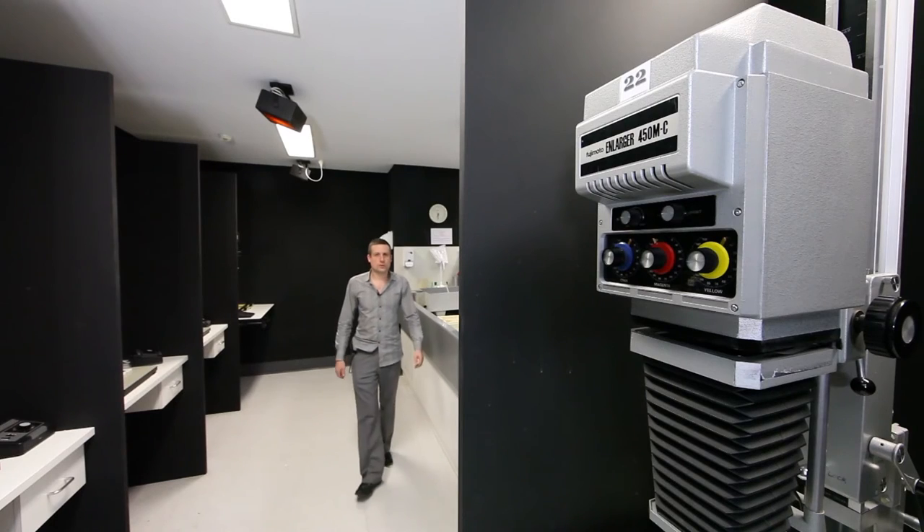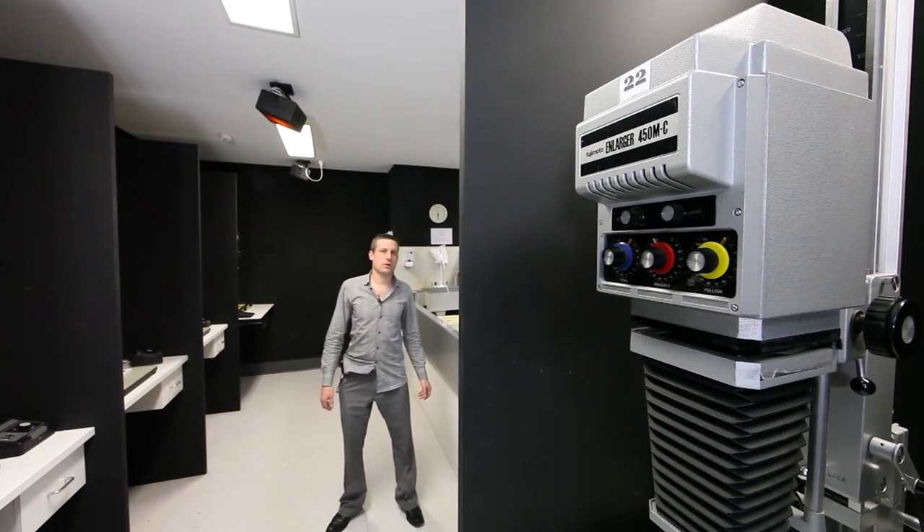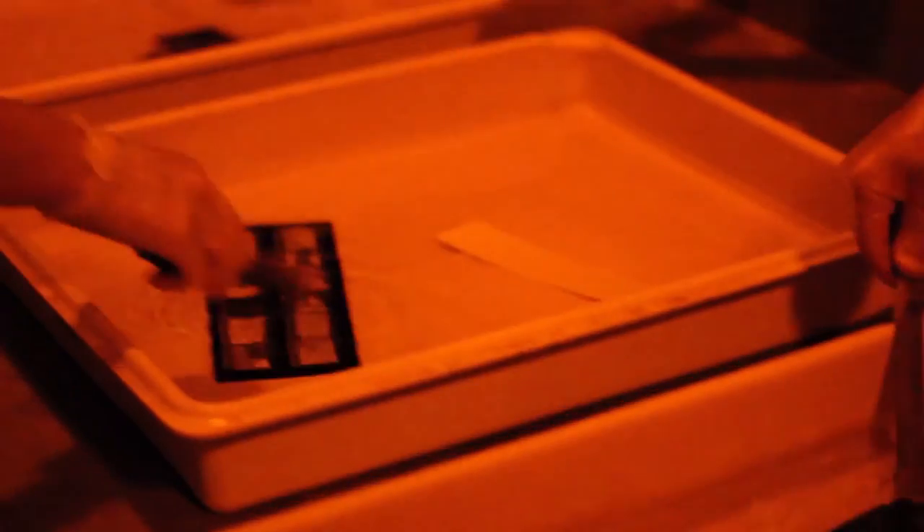Washing of the prints and toning of the prints as well. 22 cubicles, all print 35mm and 120mm medium format, many of them print 5x4 inch, all have a light-proof drawer and their own set of lenses.